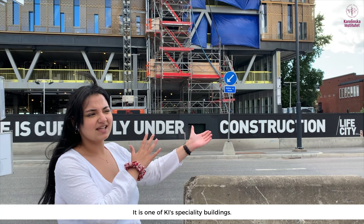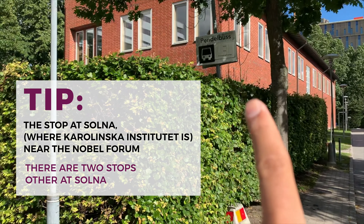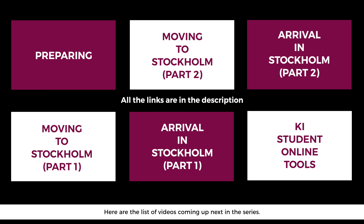One of the landmarks for this stop is Aula Medica, which is a grand building at KI. It's where the Nobel lectures take place every year, very hard to miss, and one of KI's most distinctive buildings.